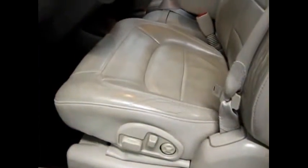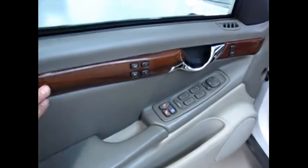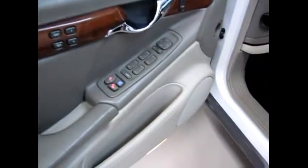This is your driver's seat and passenger seat. If you notice on the bottom, you have a power seat. Nice leather interior — clean. You also have power windows and power locks with a nice wood cherry finish. Heated seats and AC seats, which is nice — a little bit unique. You've got all your controls here, which is standard on the Cadillac DTS. Nice cruise control as well.